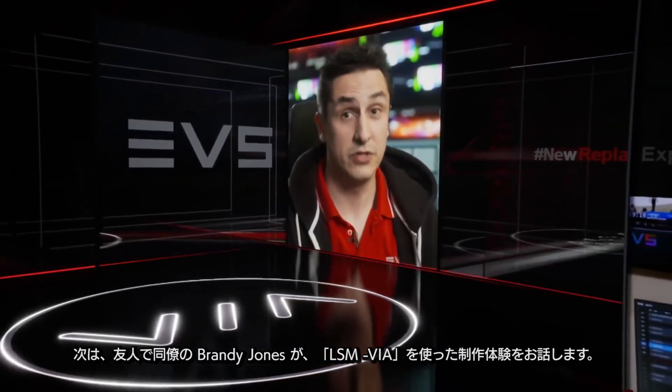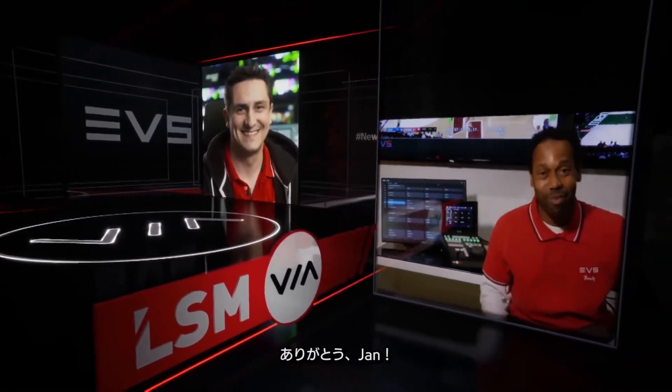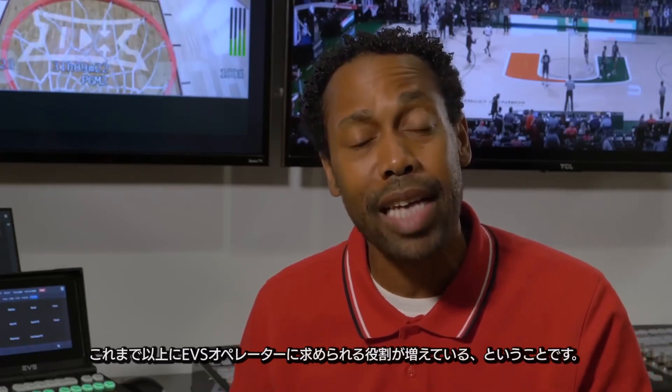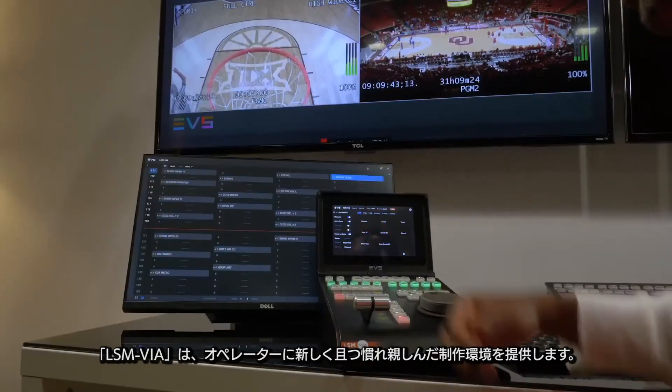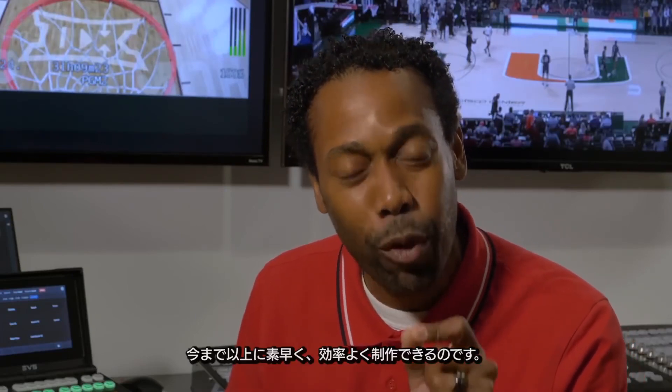My colleague Brady Jones is now going to show us more about the exciting LSM-VIA working experience. Welcome to New Jersey, USA. We are operators and we operate on a ton of shows — local, regional, national, global. One thing is the same across the board: at any point in time, our job can become extremely demanding. What LSM-VIA offers us is a new, yet familiar working environment where we as operators can operate the same way we're accustomed to, but quicker and with more efficiency.